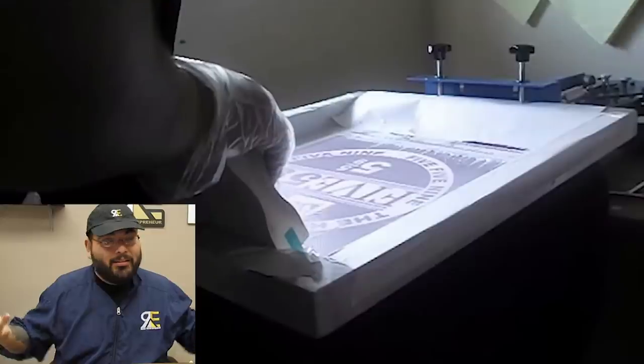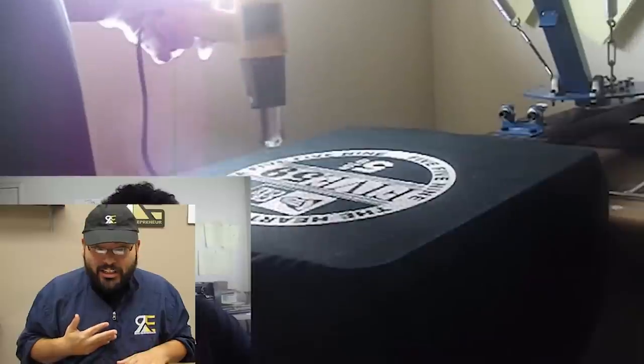I was limited with vinyls and decals because I was getting hit up for bigger orders. When I would put in a big order I was charging for vinyl, for shirts, and for my time. I knew I couldn't compete with screen printers — after doing my research, I knew that screen printing is cheap and is the way to go. So I invested in a cheap screen printing press.